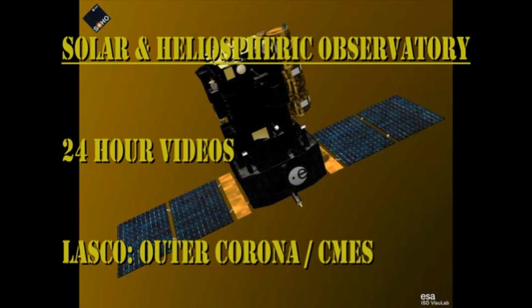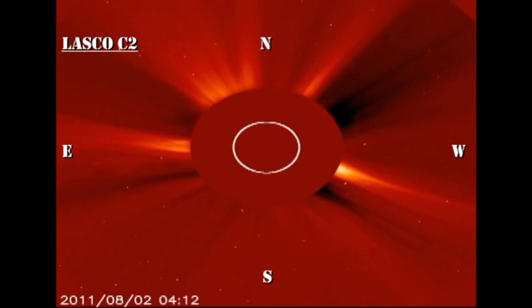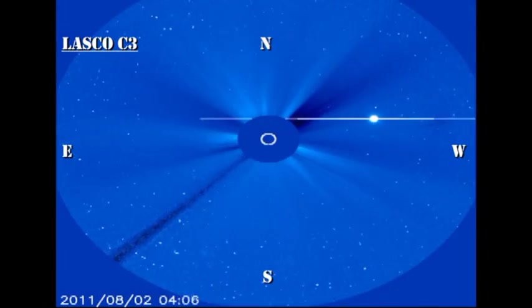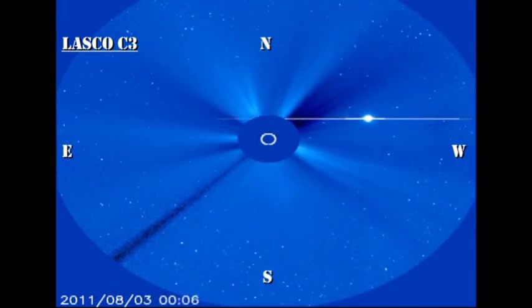From the coronagraph data on SOHO, we can see that we had a halo CME yesterday associated with that long duration M flare. That basically means that coronal mass ejection is heading straight at us. Now whether it will be geo-effective or not is another matter.